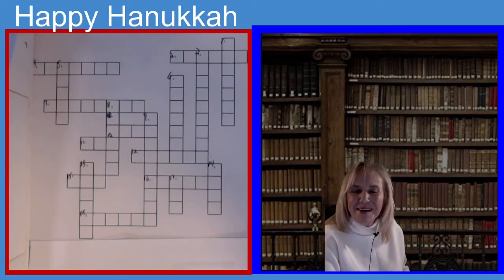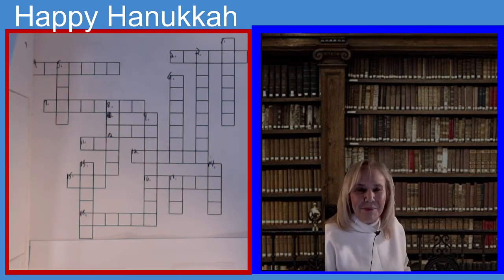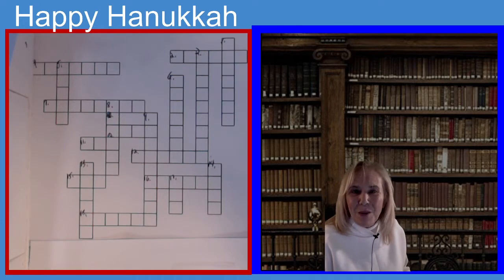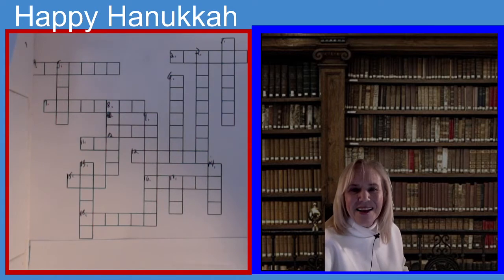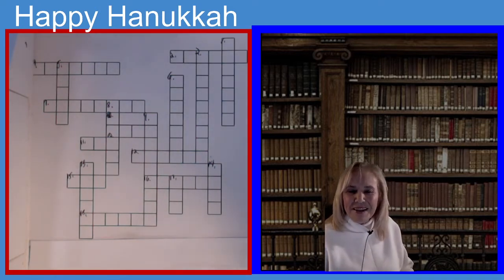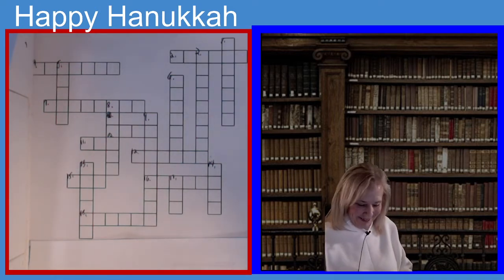Well, hello everyone, and happy Thanksgiving and happy Hanukkah! Our 15-minute crossword puzzle today is going to be on Hanukkah. So let's get started. We're going to do everything about Hanukkah today.